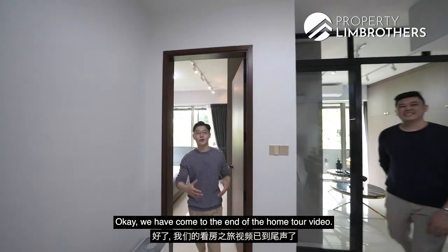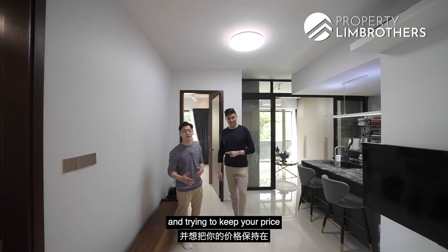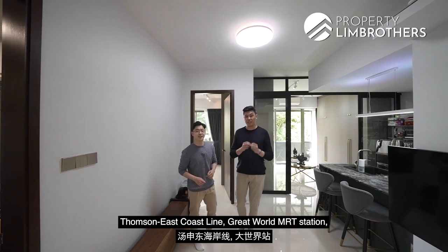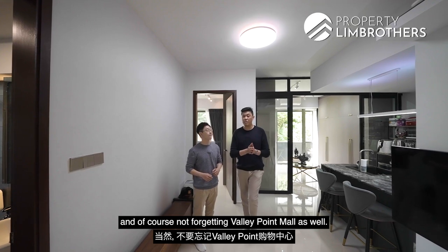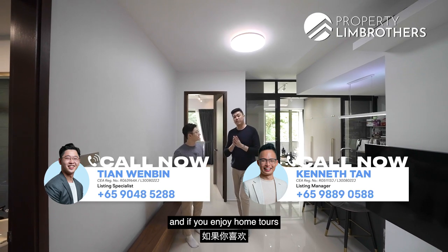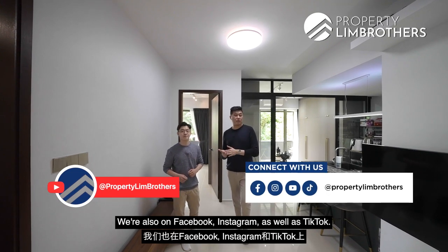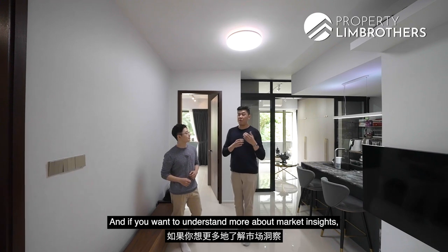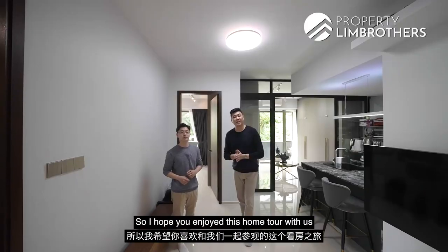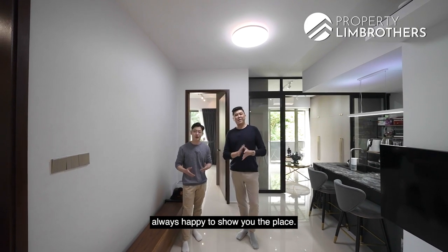Welcome to the end of the home tour. If you're a ground-floor unit lover looking in the River Valley enclave at around $1,800 psf, near the upcoming Thomson-East Coast Line's Great World MRT Station, Great World Mall, and Valley Point Mall, contact our listing manager — links are in the description. Remember to subscribe and hit the notification bell on YouTube. We're also on Facebook, Instagram, and TikTok. For market insights, visit propertylimbrothers.com. I'm Mark, I'm Whomby — Property Lim Brothers, always happy to show you the place.